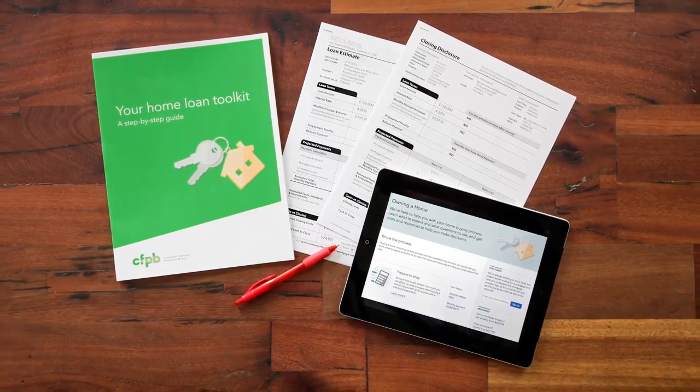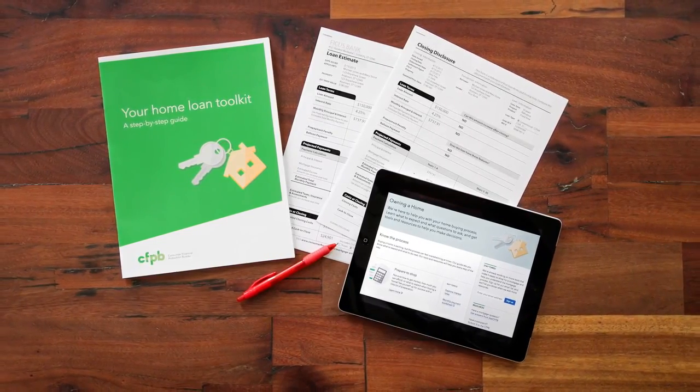The information you're given should be clear and easy to understand. After four years of testing and work, these forms and tools will help you shop for the best deal and avoid costly surprises. The mortgage process is easier when you know before you owe.